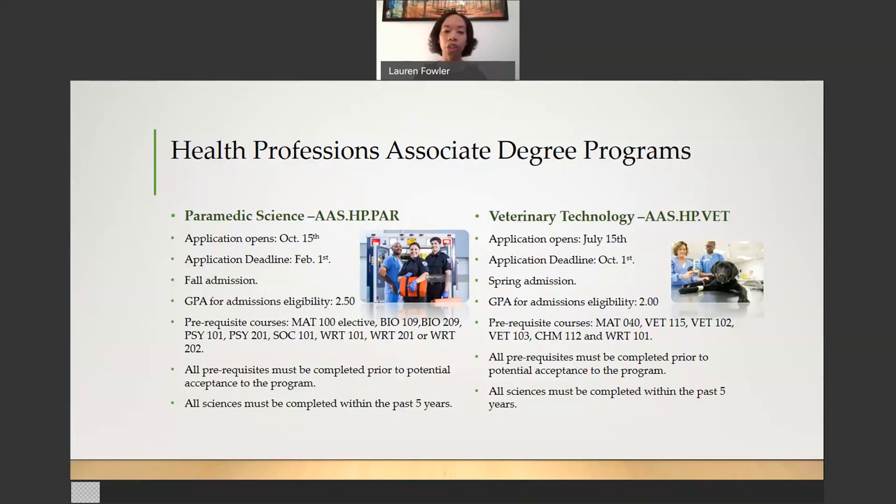Bio 209 is Anatomy and Physiology 2. Psych 101 is Introduction to Psychology. Psych 201 is Child Psychology. Soch 101 is Introduction to Sociology. Writing 101 is English Composition 1. Writing 201 is English Composition 2. Writing 202 is Technical Writing. All of your science courses must be completed within the past five years.